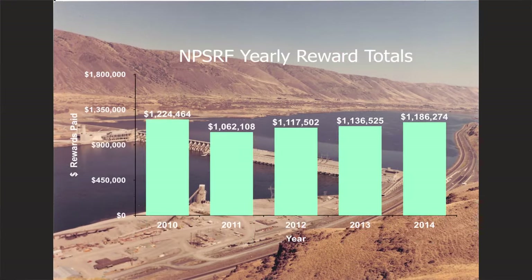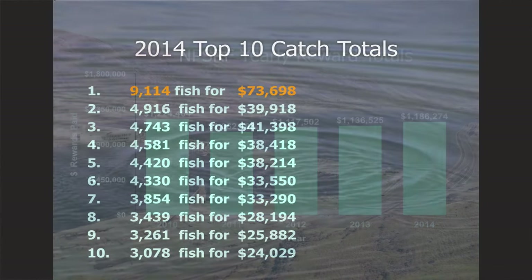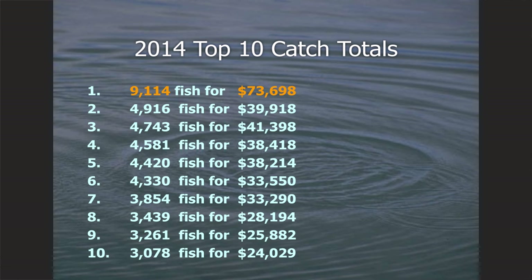As far as overall rewards, our reward fund is typically somewhere between one and one and a half million dollars. Last year, $1,186,000 was given out to pike minnow anglers. The top 10 list is on that lime green sheet and shows what serious pike minnow anglers are capable of doing, both fish-count-wise and dollar-wise. All these guys on the top list have been fishing 5, 6, 8, 12, 20-some years on the pike minnow program.